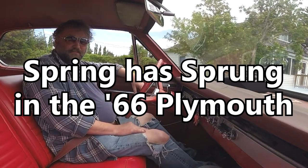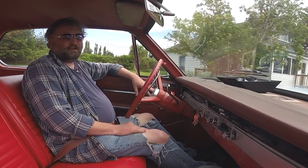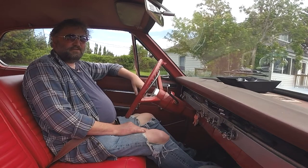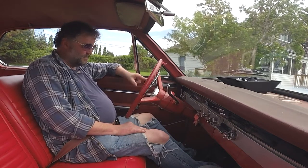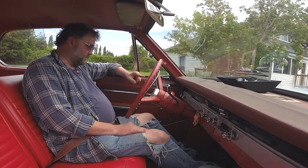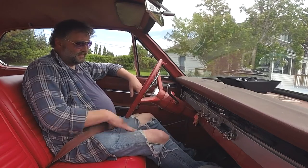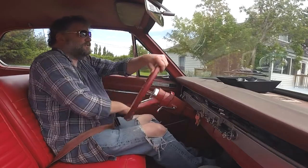Greetings folks, here in the 66, just going for a quick trip to get my meds at Shoppers and possibly over to the parts store. Oddly the gauges have come back — temperature and the fuel gauge — they kind of come and go. I think the voltage regulator in behind there is a little whack or there's a bad connection or something.